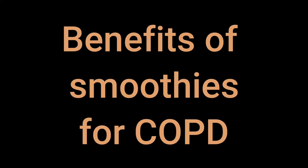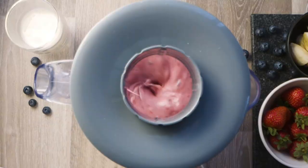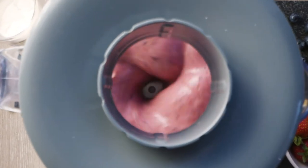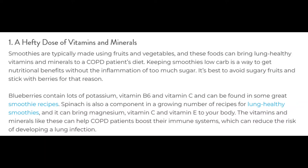Benefits smoothies offer to COPD patients. Number one: a hefty dose of vitamins and minerals. Smoothies are typically made using fruits and vegetables, and these foods can bring lung-healthy vitamins and minerals to a COPD patient's diet. Keeping smoothies low carb is a great way to get nutritional benefits without the inflammation of too much sugar. It's best to avoid sugary fruits and stick with berries for that reason.